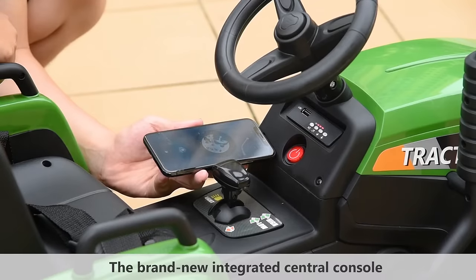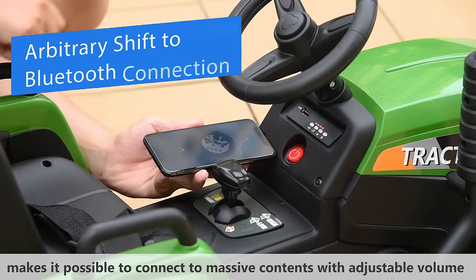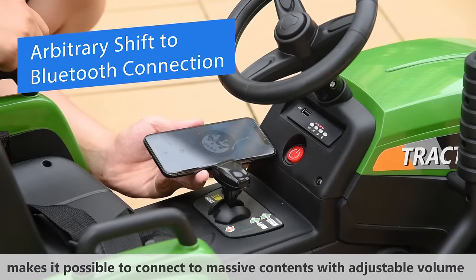A new integrated central console with easy access to cell phones makes it possible to connect to massive contents with adjustable volume.